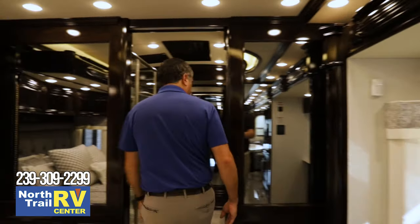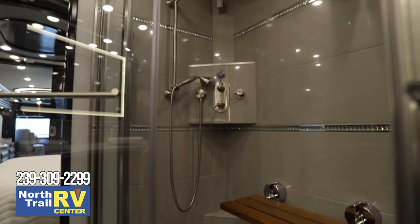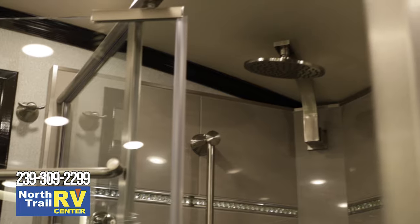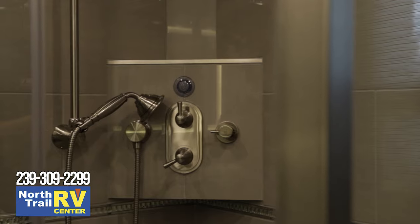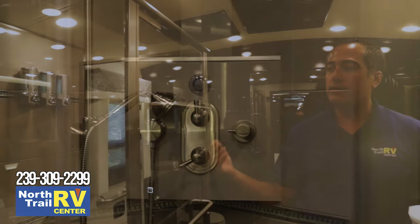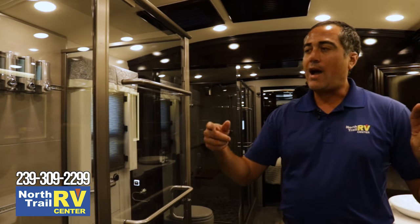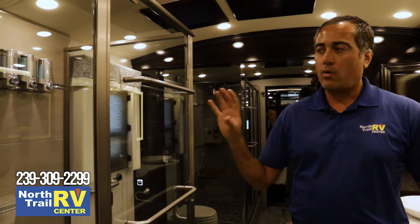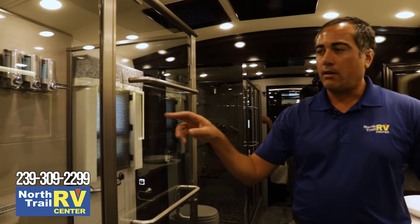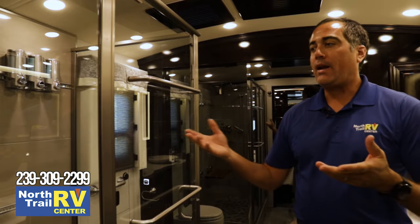Welcome to the back master bath. All hand-laid tile and tile pan for the shower. Some upgrades in the shower heads and shower wand. They do offer the shower miser — if you want to conserve water, it circulates your hot water through the pipes to where the shower is. Once it's hot, it'll illuminate a light so you can flip it on without wasting water waiting for hot water to arrive.